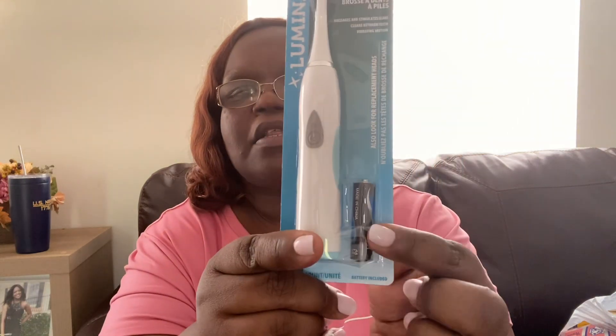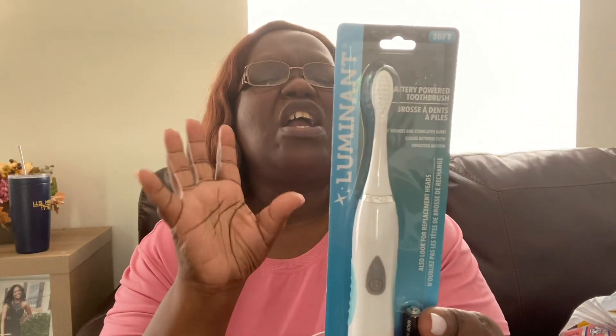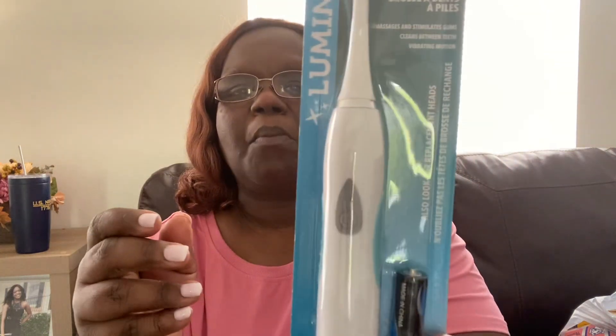They have the electric toothbrush. They've had these before but I just never got one, so I got one for myself in that aqua blue color. It does come with the battery, which is nice, and it's from the Luminant brand from Dollar Tree. If I like it, I will go back and get more. It comes with soft bristles, which I like for my teeth and gums.